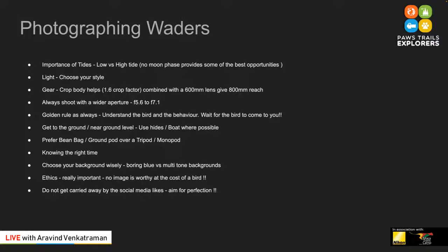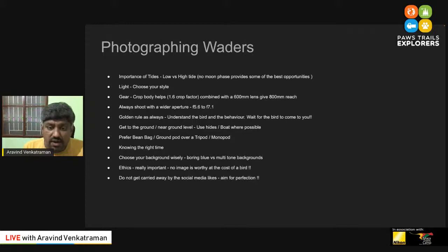It is important to choose your style. A lot of people might say keep the sun behind you to photograph, but that depends on your style and what you want to showcase. Shorebird opportunities are there to go against the light and shoot lovely sunset and sunrise images with the birds. Choose your style — that is important. In terms of gear, a crop body always helps when photographing shorebirds because the birds are small and tiny, so the extra reach and magnification will help you.